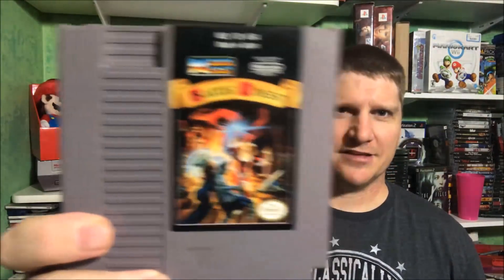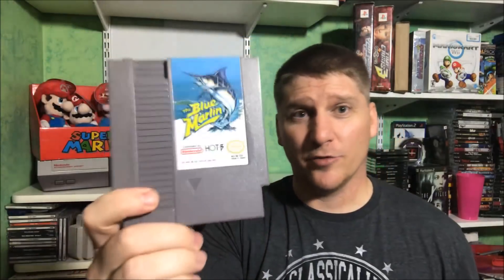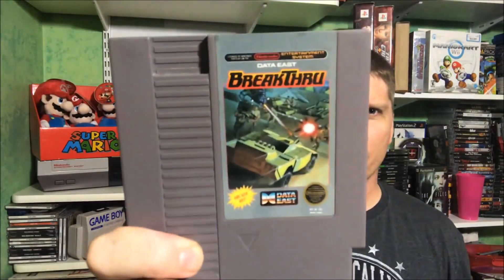Bases Loaded 3. Bigfoot — still haven't played that yet. Blades of Steel — I'm a hockey game fan, like I like the game, not an actual fan of the sport. Blaster Master — could never get anywhere in that one. The Blue Marlin — one of the games I finally beat this year. My brother and I didn't know you could actually beat this game, but you can — you just have to catch the biggest fish for the day. And Breakthrough. Alright, let's get them on the shelf.